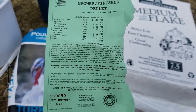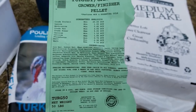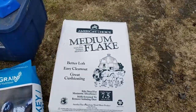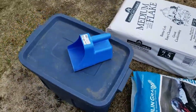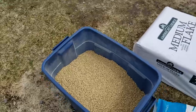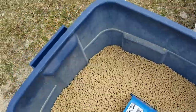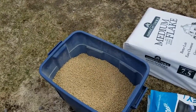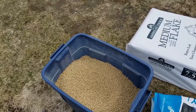The tag also gives feeding recommendations and information on where it came from, what's in it, and the amounts of salt and protein. We also have the medium flake wood chips for bedding. I like to use a Rubbermaid container with a grain scoop to keep my grain safe, dry, and away from mice this time of year. I'm going to fill up just a scoop. These guys are meat birds, so they get free reign — as much grain as they'd like.